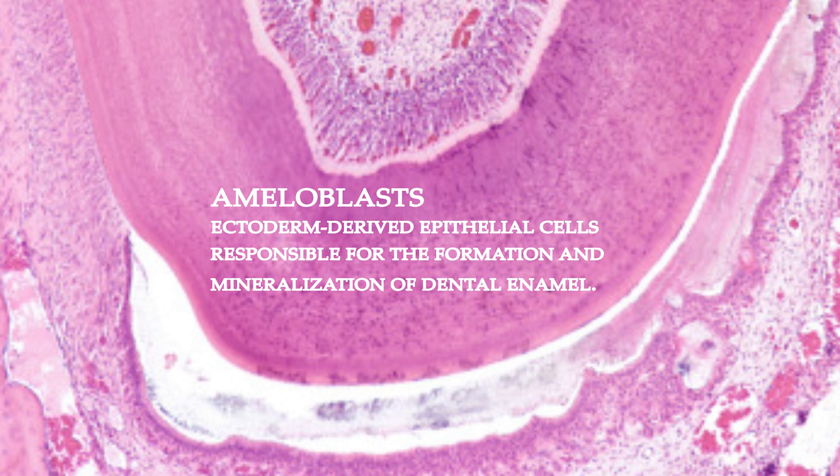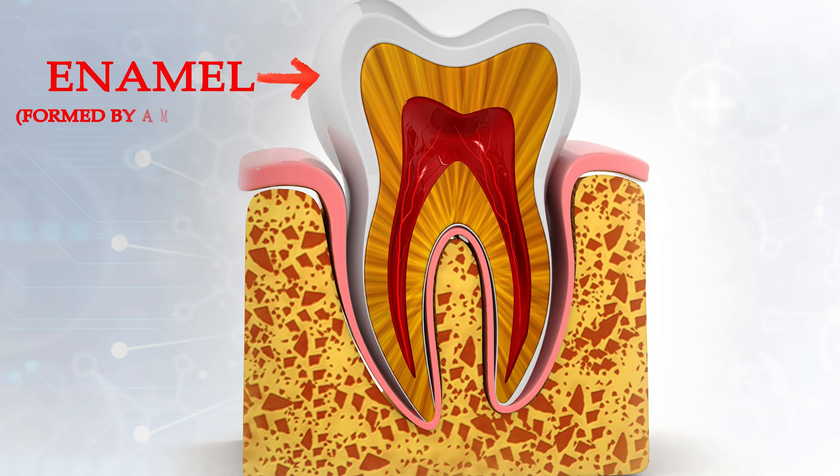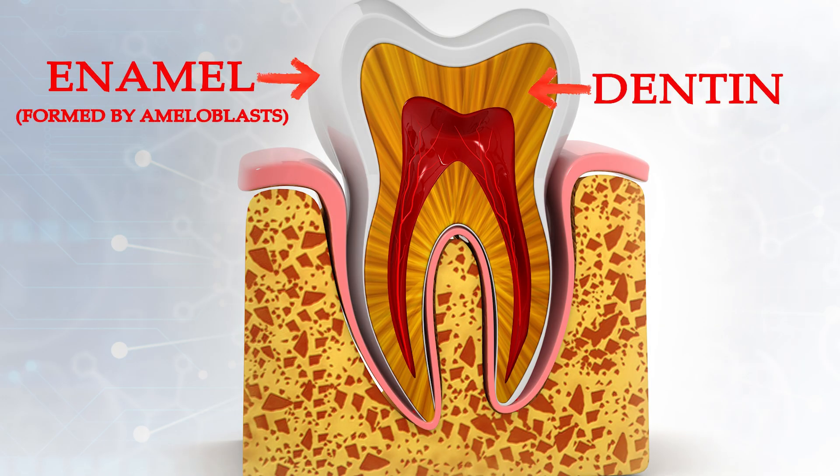Ameloblasts are cells that are present during tooth development. They're responsible for enamel production. They deposit enamel on the developing tooth after dentin formation is complete, courtesy of the odontoblasts, a different type of cell involved in tooth development. Ameloblasts typically die once the tooth is developed and erupted, but sometimes they remain and cause pathology.